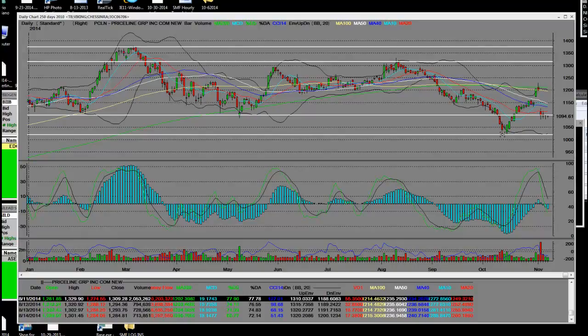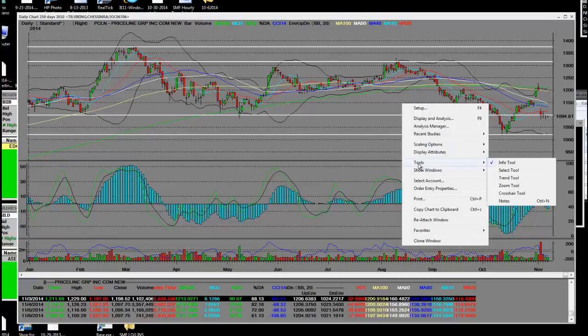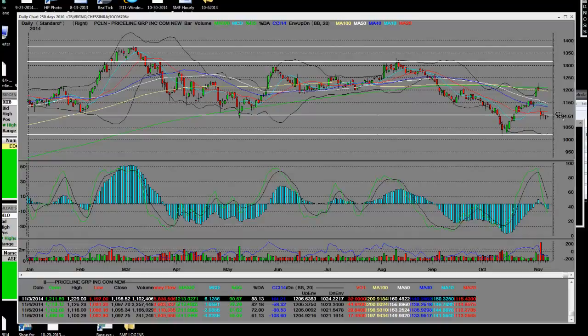Priceline has had another big reversal — buying the put options is the way to go on Priceline. We're not going to cover those option trades right now, just the chart. We rallied up off the bottom; the date was October 15th from the double bottom, which was October 22nd. From that number we went up and topped out at $1,229. Then they released their quarterly earnings and had a huge gap down — we called for over a 100-point gap down.